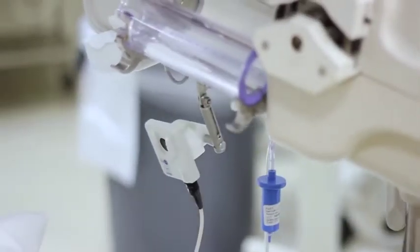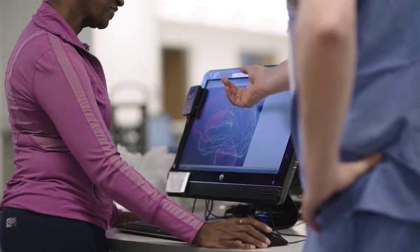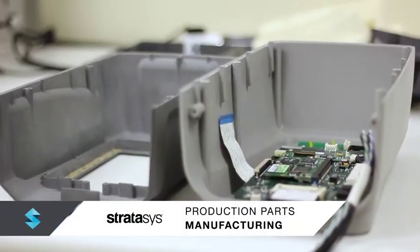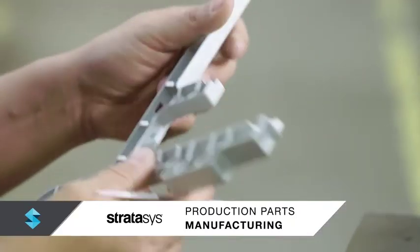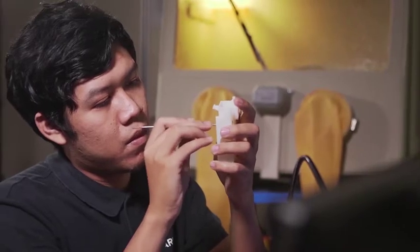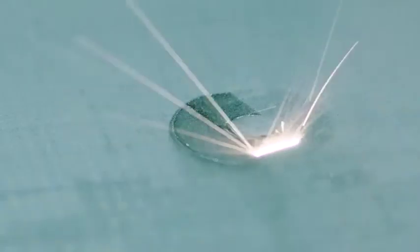Whether the goal is clinical trial evaluation, initial product commercialization, manufacturing low-volume high-value parts, or products personalized for the patient, Stratasys solutions make production more agile and responsive, without the need for expensive secondary tooling.